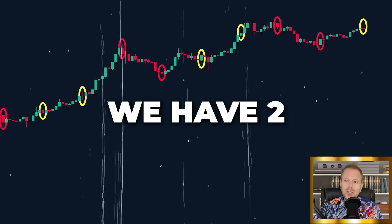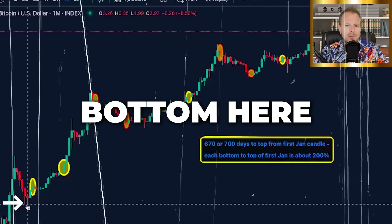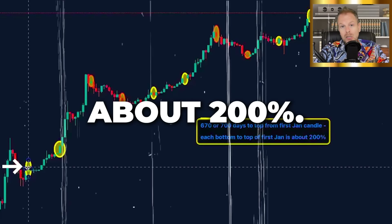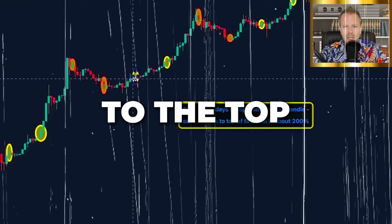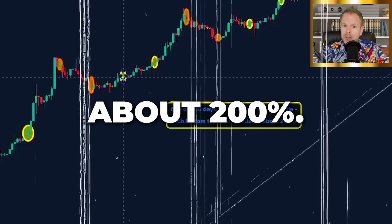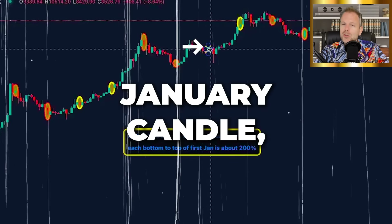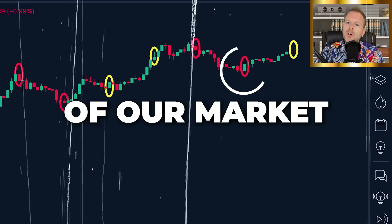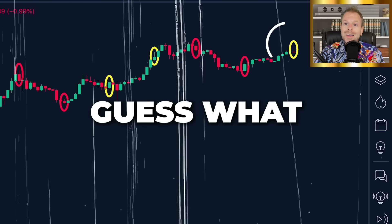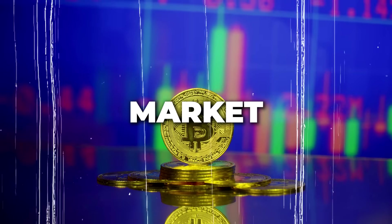Guess what comes next — we have two in the bull run. But it gets better. From this market cycle bottom to the top of our first January candle is about 200%. The same thing happened in the next cycle: from the bottom to the top of the first January candle, about 200%. It also happened in the next cycle — about 200%. And we're in January right now: from the bottom of our market to the top of our candle in January, it's about 200%.